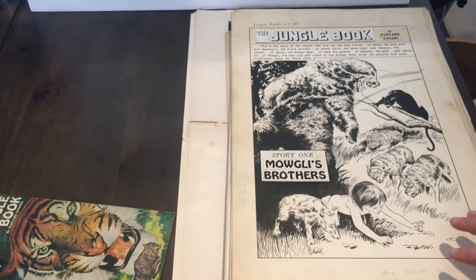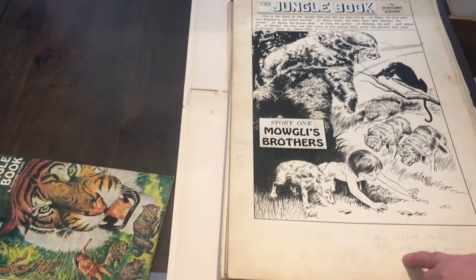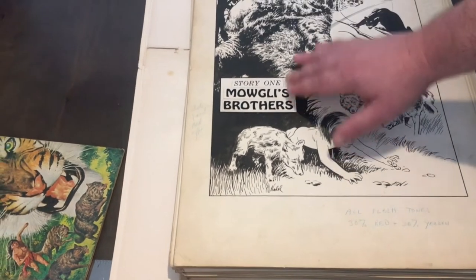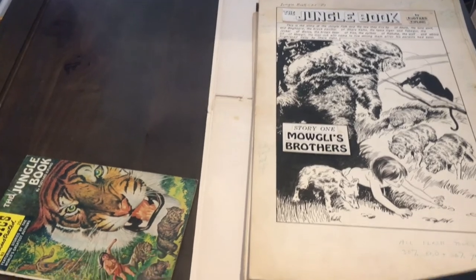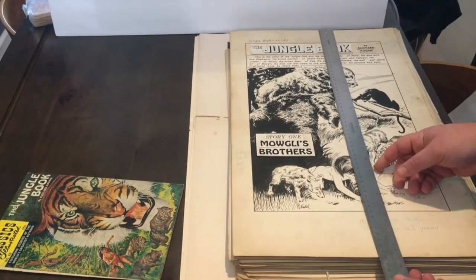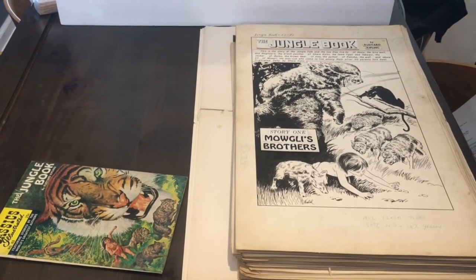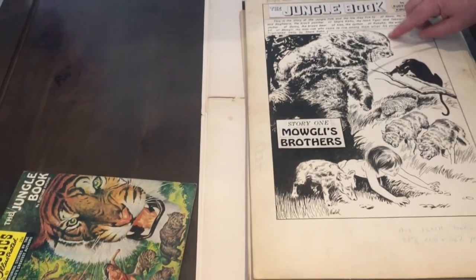There are also some really cool things about the artwork in general. You have little printer notes on the sidelines — you can see them in blue. These are notes telling the printer what the percentage of the colors are, like all flesh tones, 30% red, 30% yellow. You've got notations on what color the typography should be, what color the boxes should be. The original artwork measures about 14 and a half by 22 inches — large-scale boards giving the artist plenty of space to get as much detail as he could. This is Norman Nodell's work and this is why he was such a great artist.